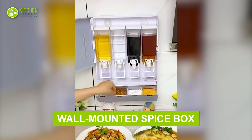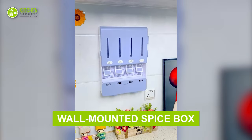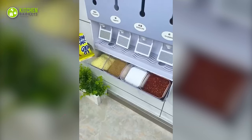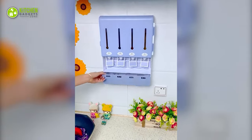This wall-mounted spice box is everything you need to make cooking fun and easy. You can use it to keep oil, sauce, and vinegar inside while placing spices in its lower compartment. Just press with a spatula and get as many ingredients as needed.